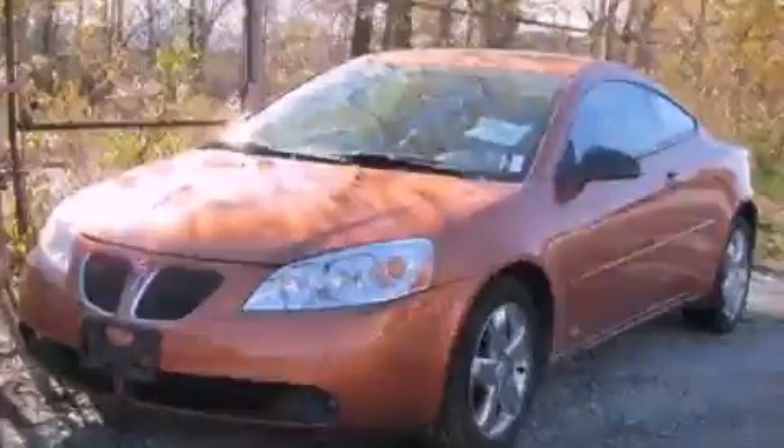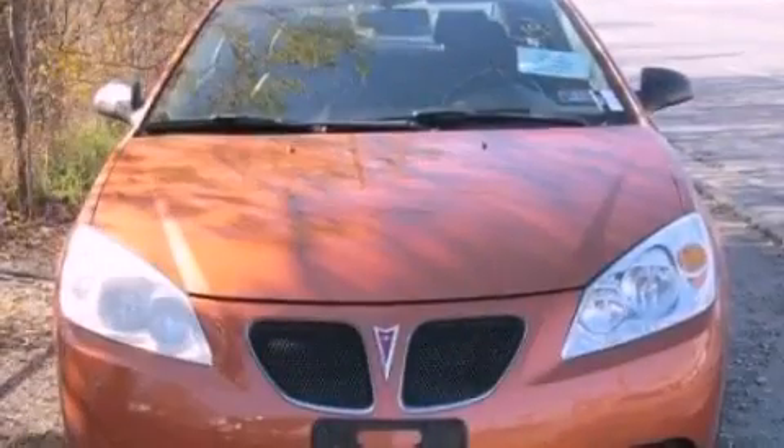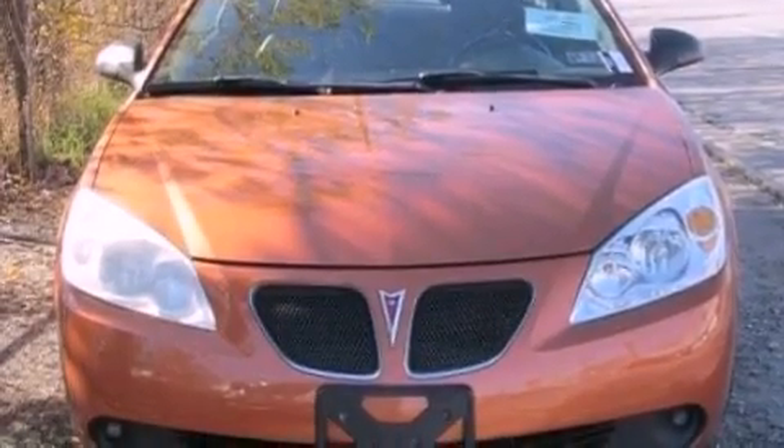This is a 2006 Pontiac G6. It has a 3.5-liter six-cylinder engine and an automatic transmission.